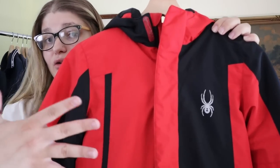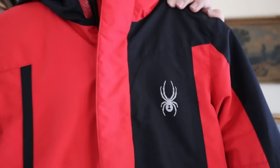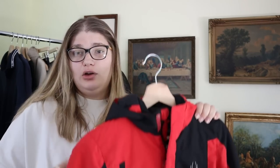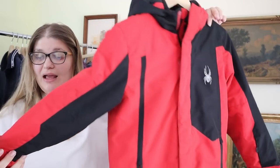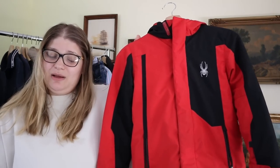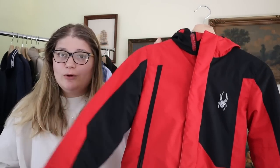Now I have a kid's piece. This is a Spyder jacket in great condition — there's the Spyder logo right there. It's a really nice little boy's coat in a size small, which is a boys' size 8. I've sold Spyder snow pants before for around $40 to $50, so I know there's a resale market for it. For an outer piece like this I'm expecting to do fairly well — probably around $25 to $35.